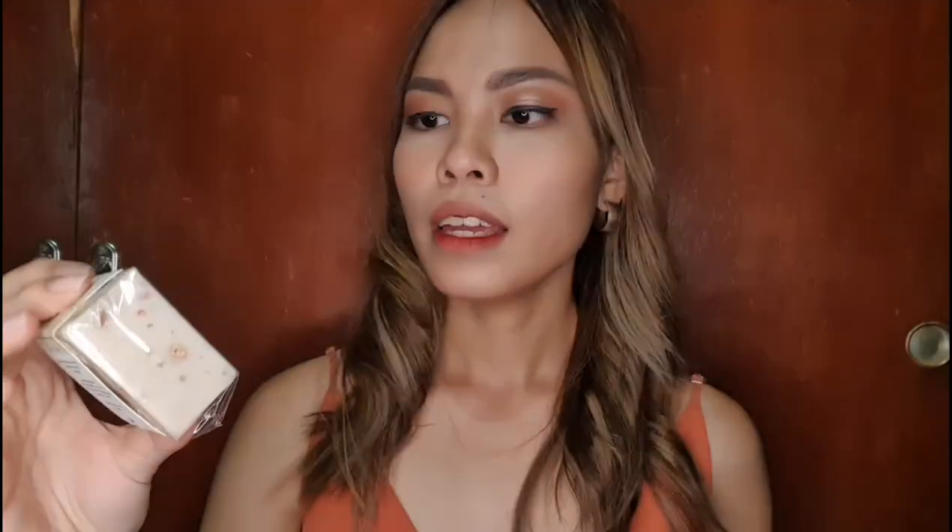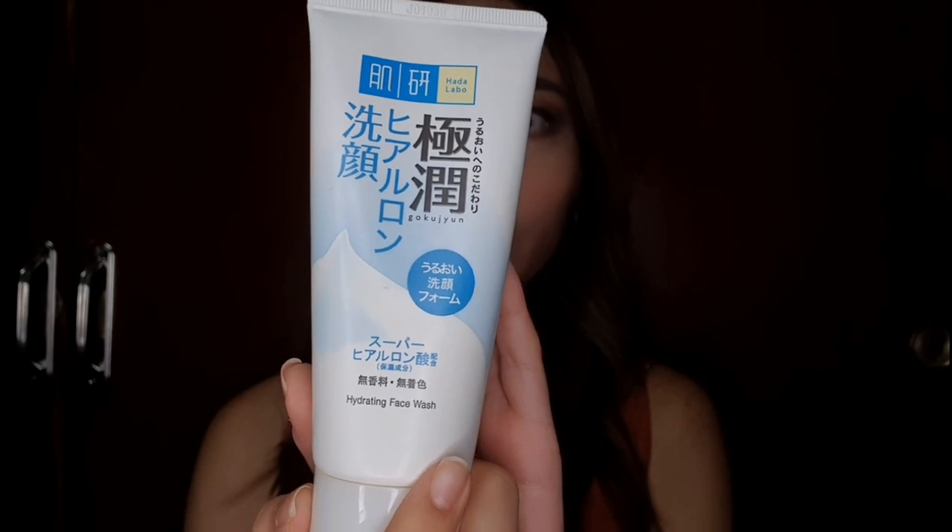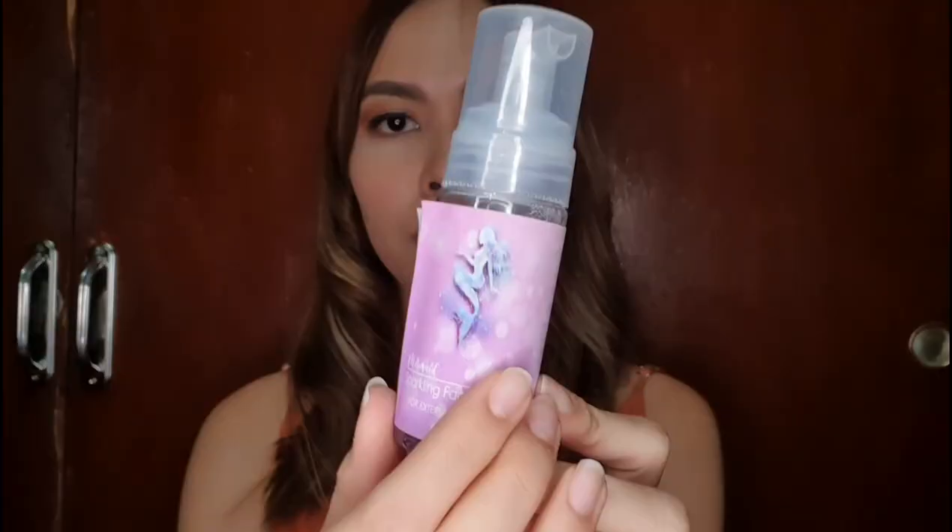In the morning I use this one from LaBelle — it's an oatmeal with honey soap, since I have super sensitive skin. At night I use this one from Hada Labo, which has two types of hyaluronic acid for deeply hydrated, significantly softer, younger-looking skin. When I'm breaking out I use this one from G Beauty because it has aloe vera and witch hazel, which helps clear my acne.